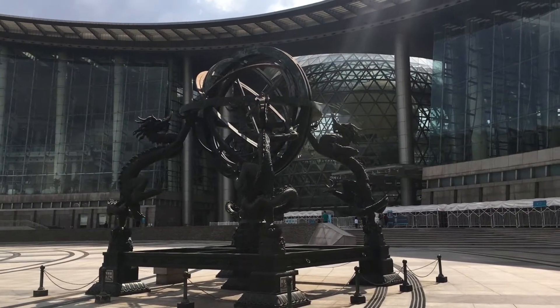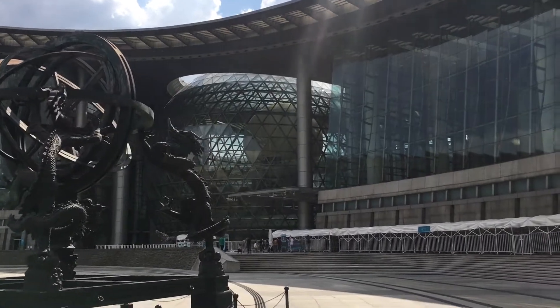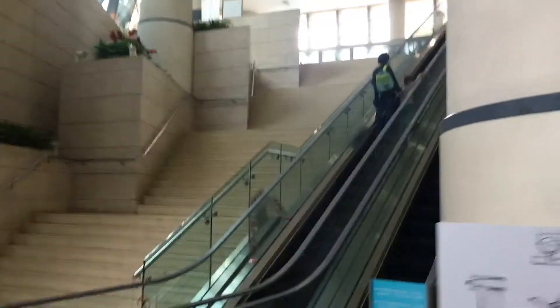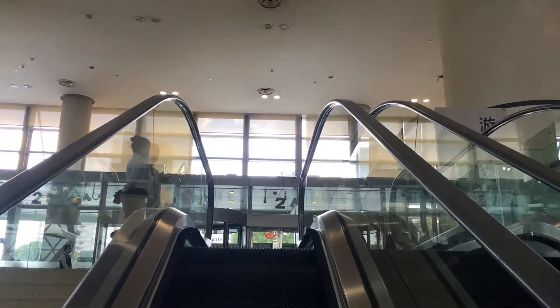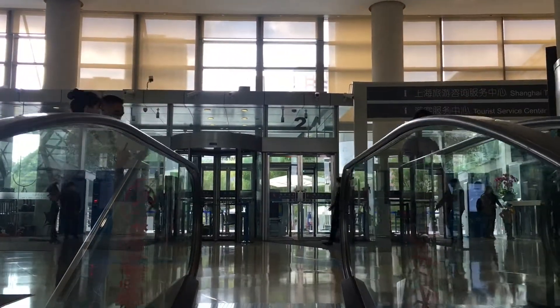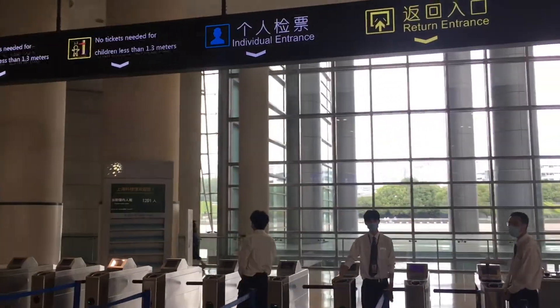This is the Shanghai Science and Technology Museum, and I'm going there today. Hope it's going to be fun. Here we go, up into the museum and on our way inside.